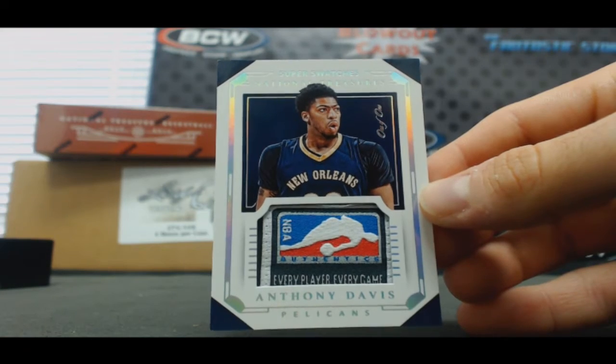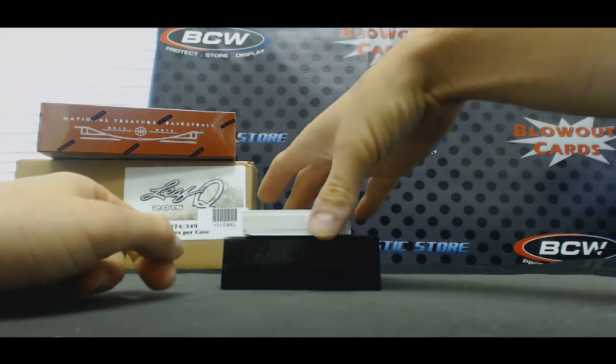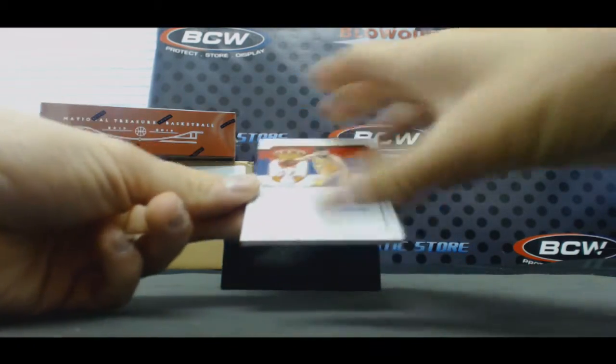Nice hit, man — that is awesome. Congrats. International Treasures, to 75. Vladi Divac.